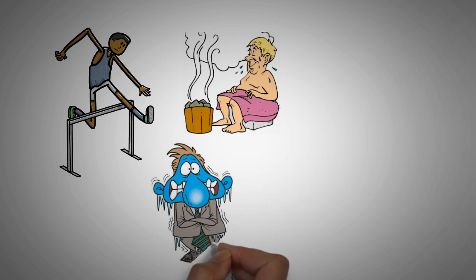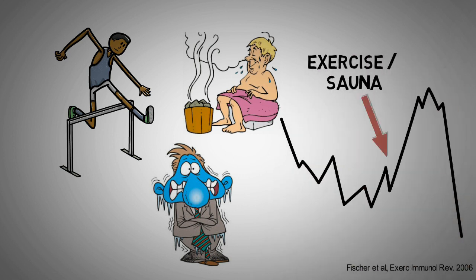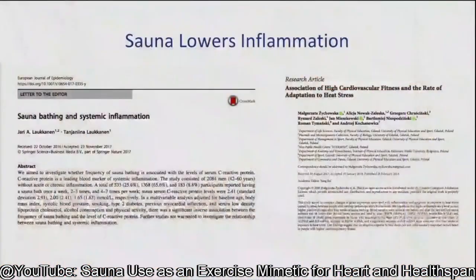Another diet-unrelated approach to lower inflammation would be via exercise or heat and cold exposure. Exercise and heat exposure such as sauna first lead to a temporary increase in inflammation, but once the stress for the body is over, the inflammation levels not only go back to baseline but are further reduced. Dr. Rhonda Patrick talks at the Heart Summit 2019 about the benefits of frequent sauna use: "The sauna has been consistently shown to lower C-reactive protein in a dose-dependent manner — so the more frequent the sauna bathing, the longer the duration, the more robust the lowering of C-reactive protein. It's also been shown to increase anti-inflammatory biomarkers like IL-10."